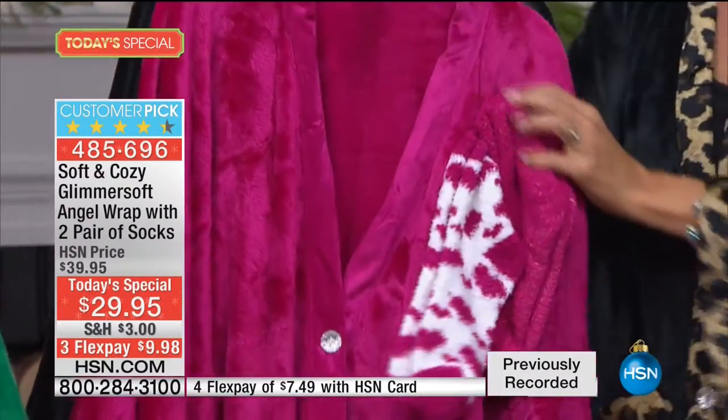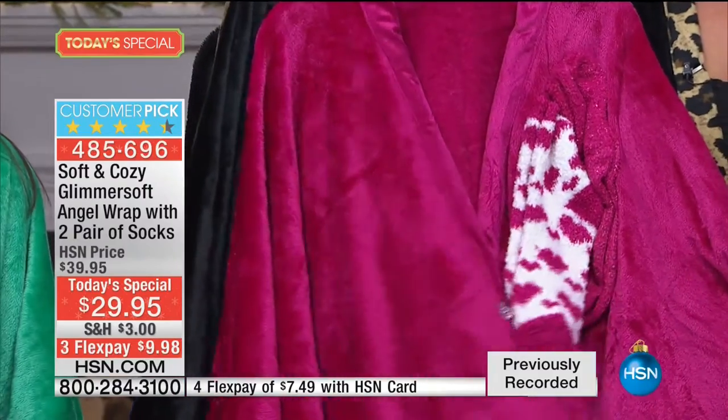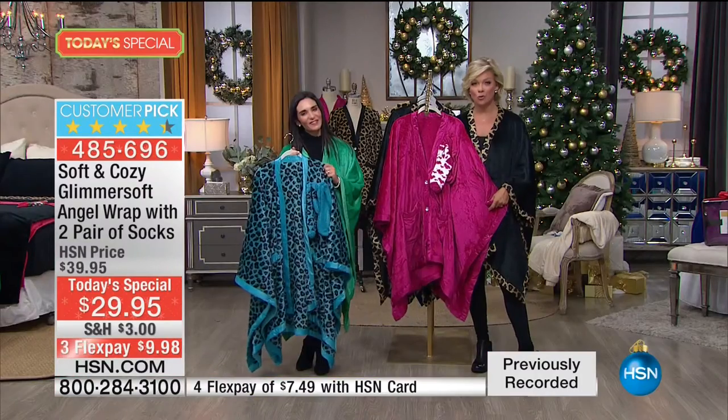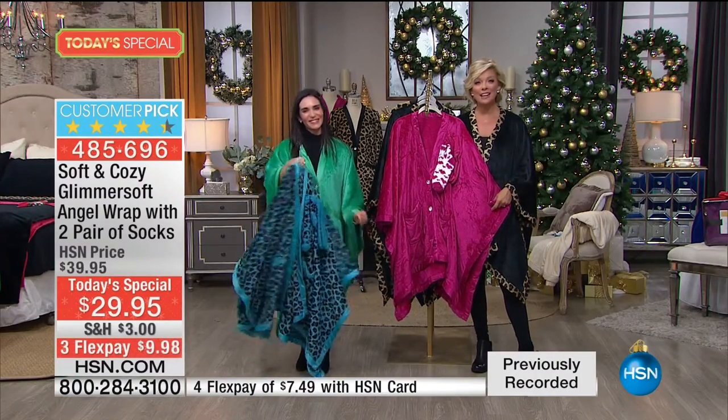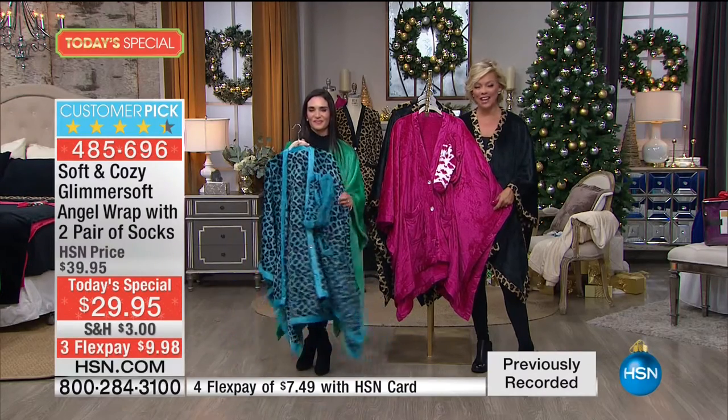With all of that, I know we're going to be passing 7,000 here in just a second. 485-696. We're heading back to the phones to welcome Shrita in Detroit. Hello, Shrita - you're live on HSN, thanks for calling tonight.